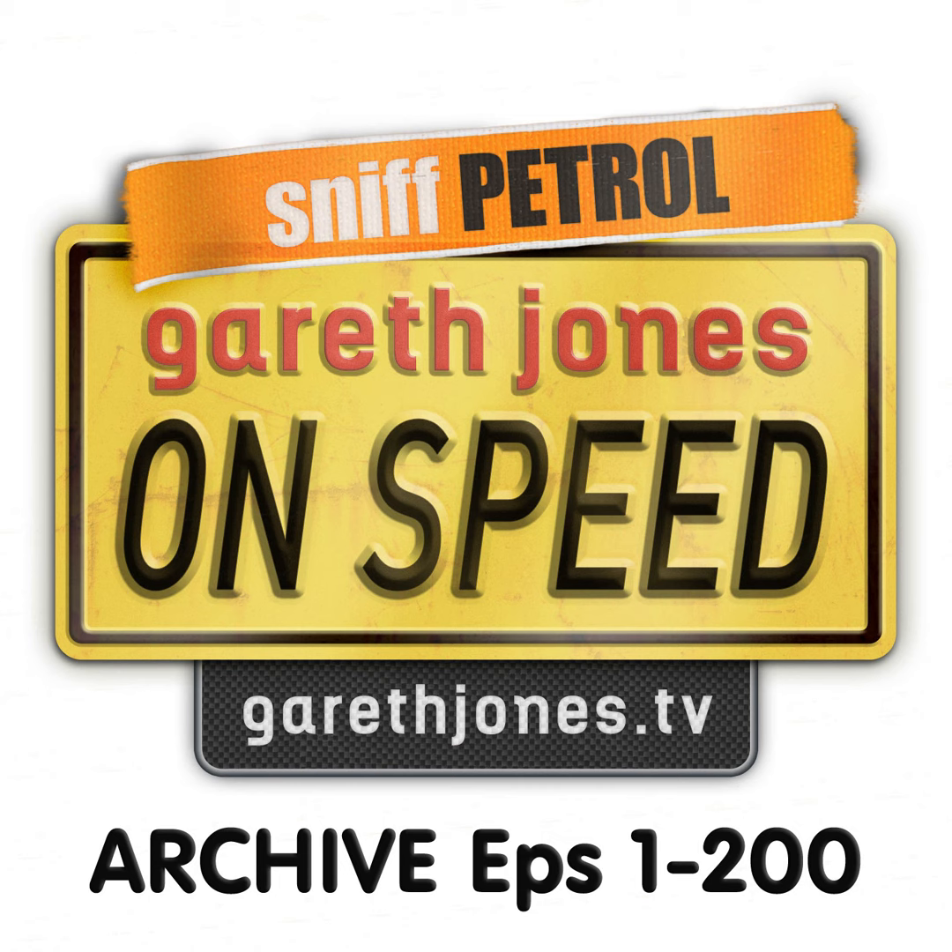Hello, welcome to Gareth Jones on Speed. I'm Gareth, and no one else for company except the car that I'm driving. I apologise that we missed the last show, and I promised that we'd make up for it. So what we're going to do is knock out a couple of quick-fire shows to make up for the slight gap between the last programme and this one.